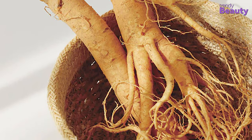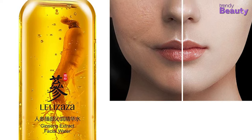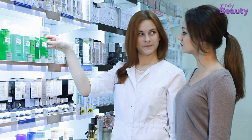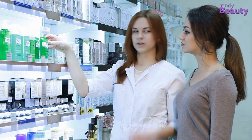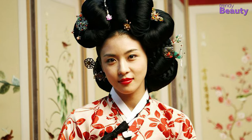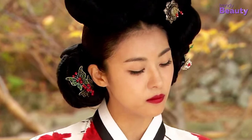Ginseng is not just an old root that Korean beauty brands are adding to their skincare products — it's a beauty secret passed down from one generation to the next. There are legends that say ginseng was the secret ingredient of skincare, said to be the beauty secret of the most beautiful woman of the Joseon dynasty.